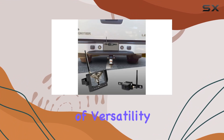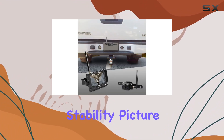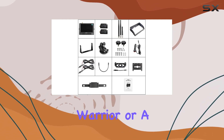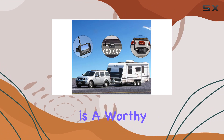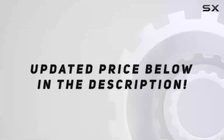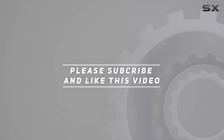In summary, the Halo View MC5111-2 hitch camera system delivers on its promises of versatility, stability, picture quality, and ease of use. Whether you're a seasoned road warrior or a weekend adventurer, this system is a worthy investment for enhancing your driving experience. Check out the video description for an updated price, and thank you for watching.